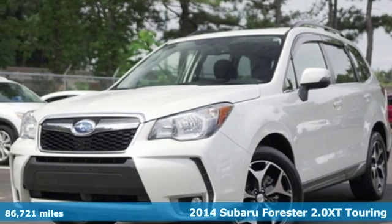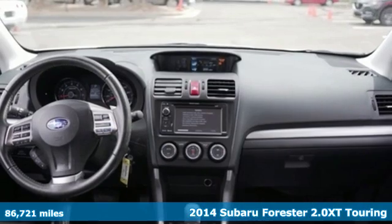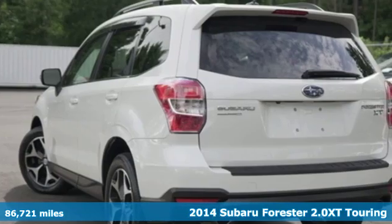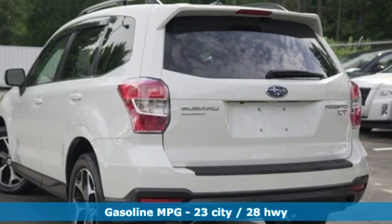It's a 2014 Subaru Forester. Take off on an adventure or take it easy. Do what you enjoy with those you love in the versatile, durable Forester.